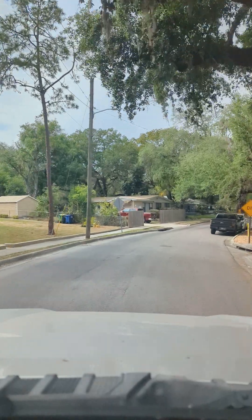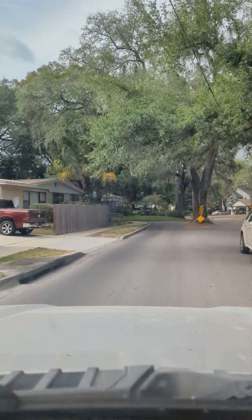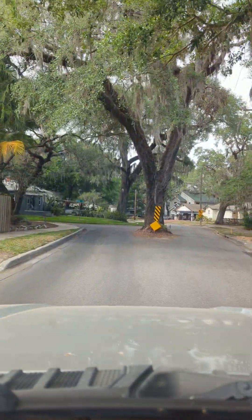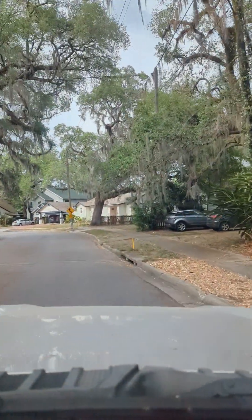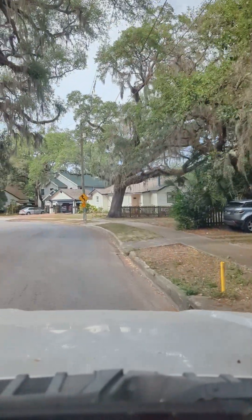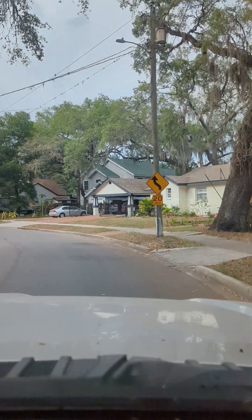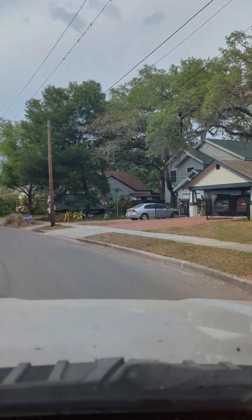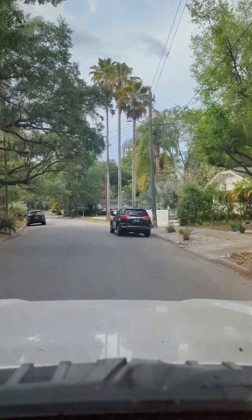From here you are five miles from downtown — and check this out, there's a tree in the middle of the road! Kind of cool, right? Anyways, you're five miles from downtown, so all your activities — Lightning games, Armature Works, whatever you want to do down there — is all right there.